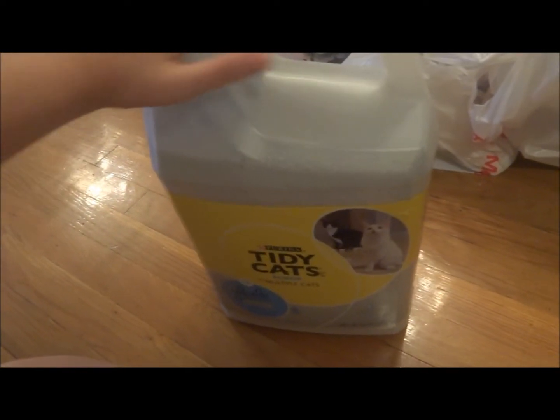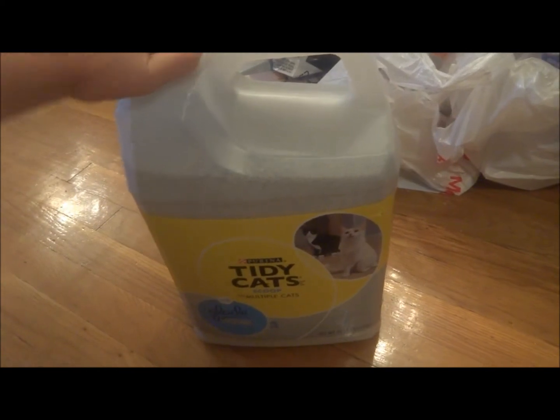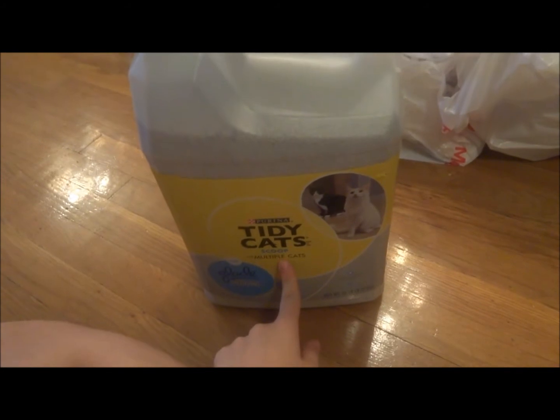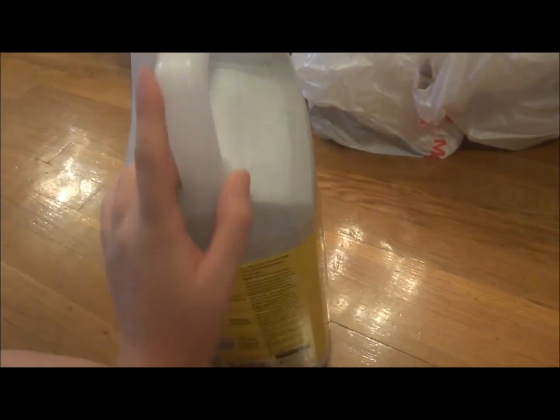It was $7, or $2 for $14. So I got this even though it's only one cat and not multiple cats — hopefully it'll work better. But yeah, I go through litter a lot, which is annoying.